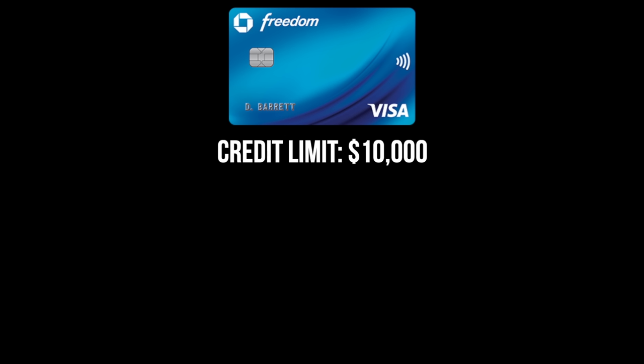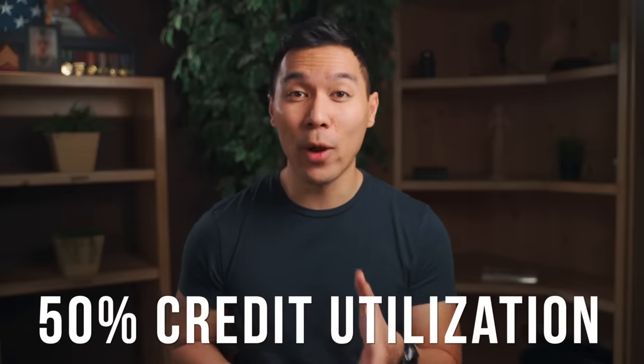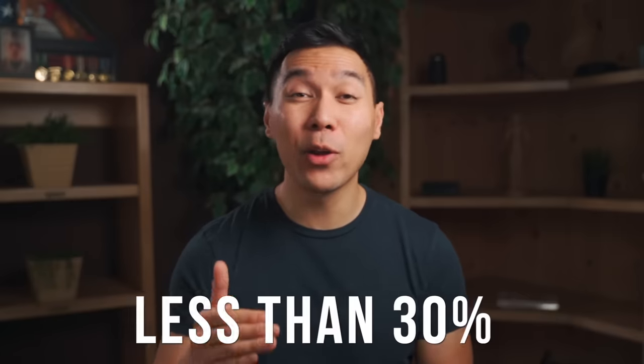Let me give you an example so you have a better understanding of how this all works. Let's say you have one credit card with a credit limit of $10,000. During one month, you decide to buy a bunch of things — maybe a laptop, a new TV — and this all costs you $5,000. If you were to wait until your credit card bill comes in the mail, this information will already be reported to the credit bureaus. $5,000 of $10,000 is 50% credit utilization. The higher your credit utilization is, the higher the risk you appear to lenders, and this will have a negative effect on your credit score. The ideal number for credit utilization across all accounts is roughly around 30% or less.